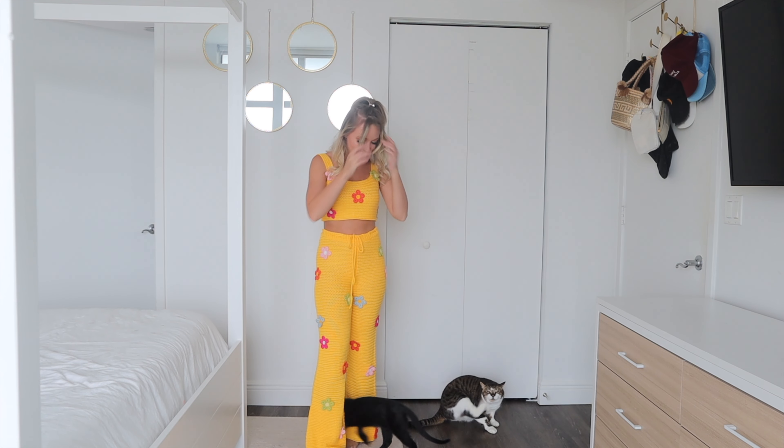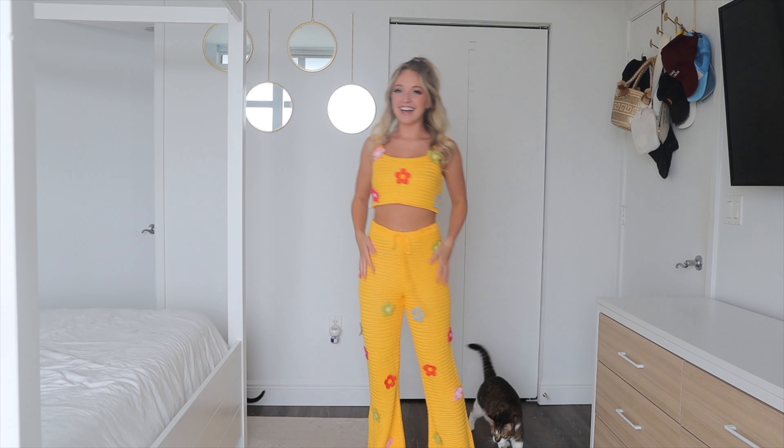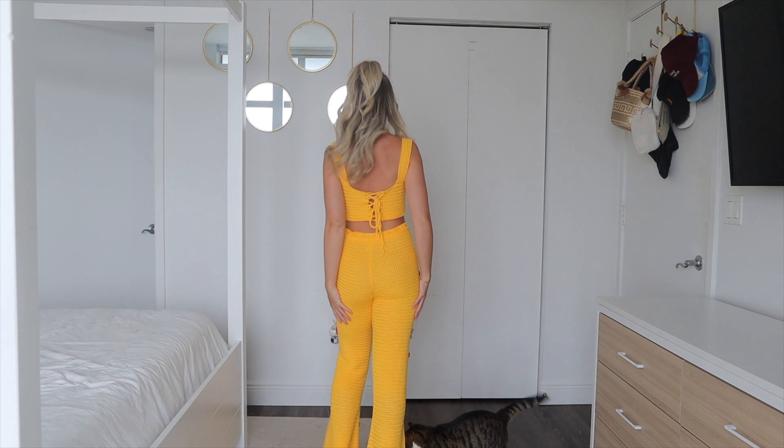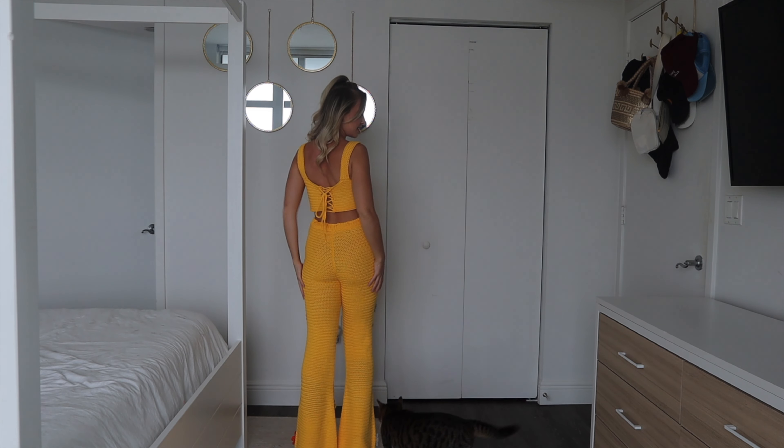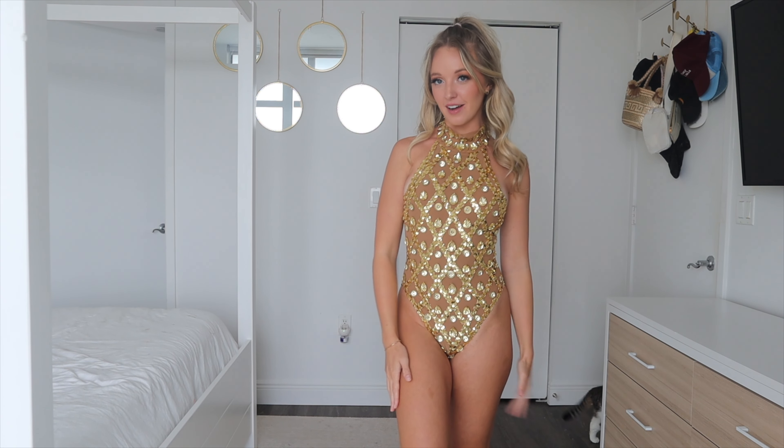I just feel like it adds a little something to the outfit. Here are the pants — they are high-waisted with a little drawstring tie so you can adjust them to fit your waist perfectly. They also have the little daisy appliques all over the front, and these are just the perfect fit. I would wear a little bit of a platform sneaker with these, just so they're not dragging on the floor and getting dirty.